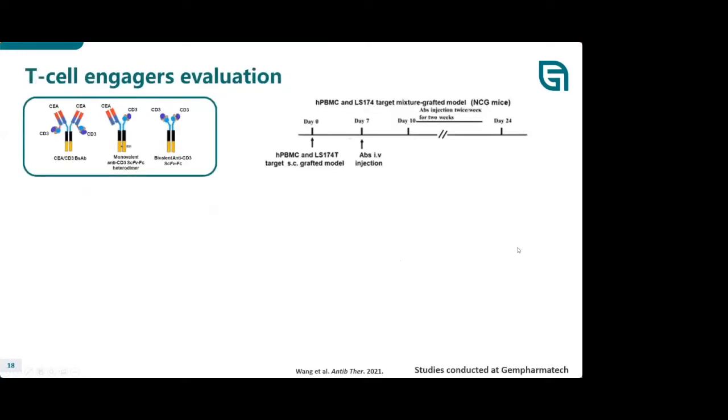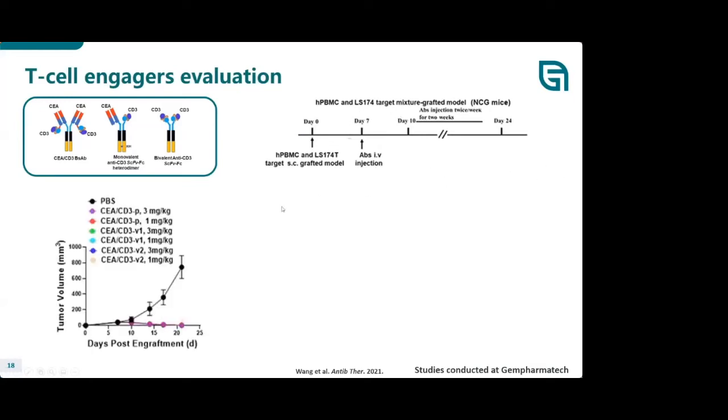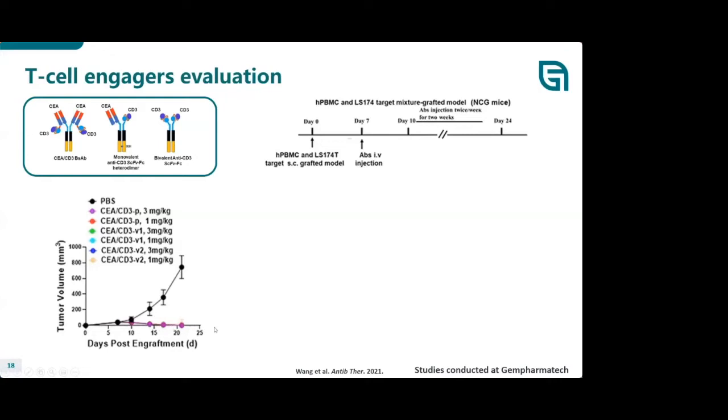Another example using a T cell engager — a bispecific of CEA and CD3. This study was conducted at GemPharmatech and is already published. The PBMC and LS174T colorectal carcinoma cells are injected together, and shortly after, agents begin to be injected and evaluation begins. The agent was tested across various concentrations — 1 mg and 3 mg and various versions. All of the agents showed remarkable tumor growth inhibition, and looking individually, each agent showed very nice tumor regression.